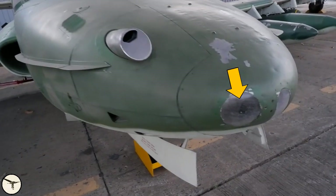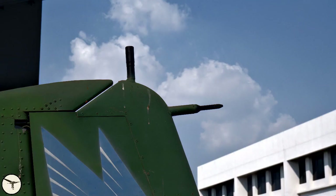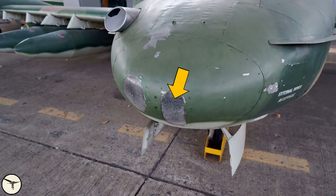The A-37 has one landing light, as compared to two landing lights on the T-37. The T-37 also has the pitot tube at the nose, whereas on the A-37 the pitot tube is at the top of the tail fin. The gun camera is located behind this window. It starts to record when you pull the trigger of the minigun.